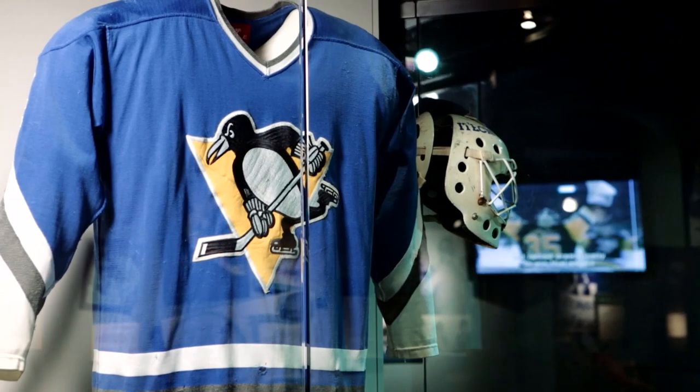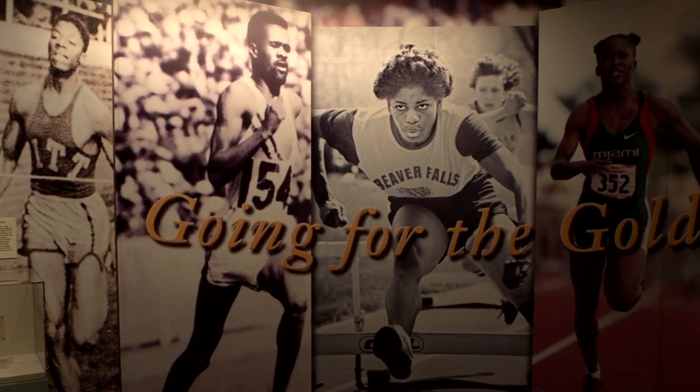At the Sports Museum, you can relive the greatest moments in Pittsburgh sports — Super Bowls, Stanley Cups, World Series, Olympic gold. It's all here.